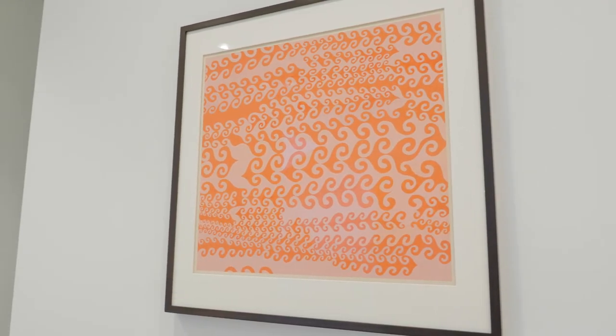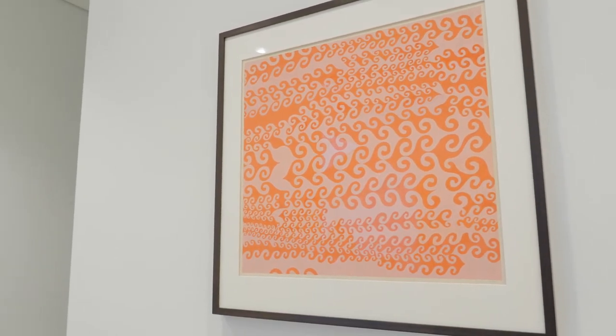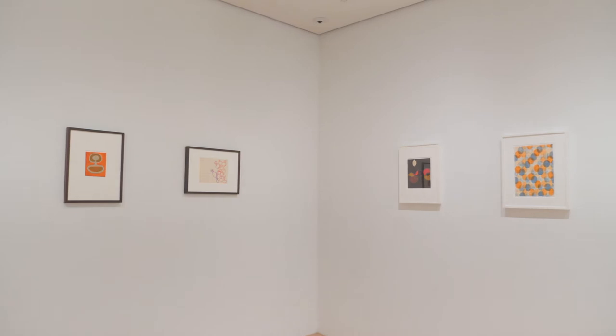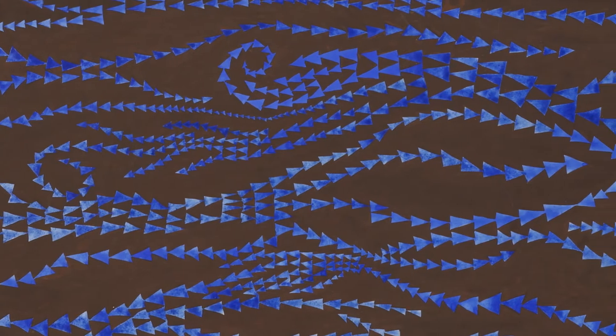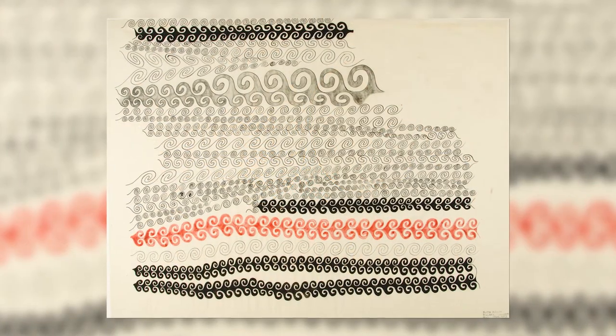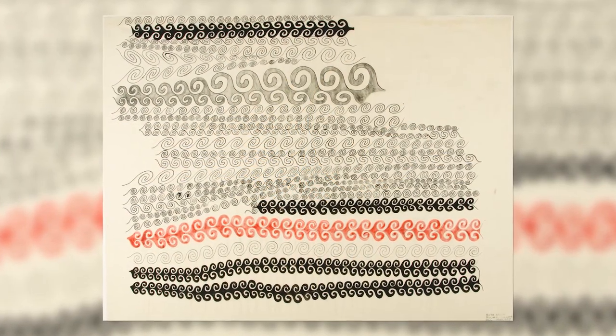Although we know Asawa primarily as a sculptor, she was trained in drawing and painting and was really interested in line. When you look at her paintings, her collages, her drawings, you can start seeing some formal issues being investigated such as the overlap between different forms, the layering, transparency. She's really interested in capturing the movement and rhythm of line.